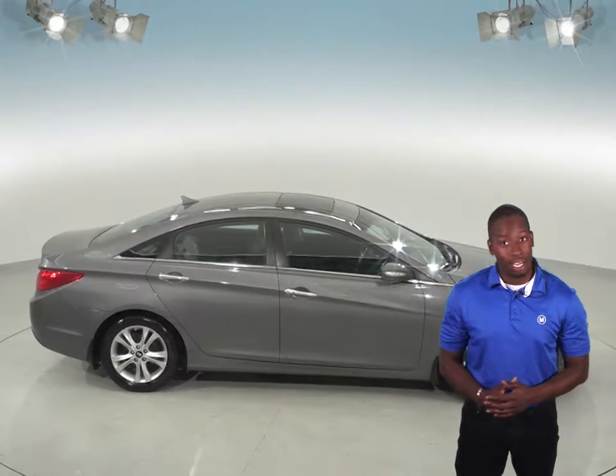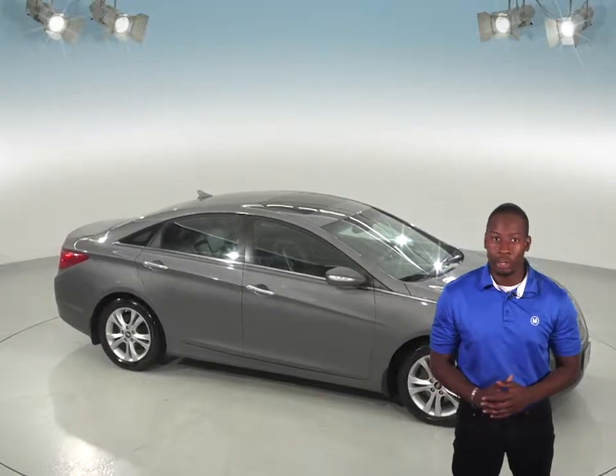See this sporty Hyundai Sonata for all it's worth with our free 48-hour test drive, and we know you're going to love this car.